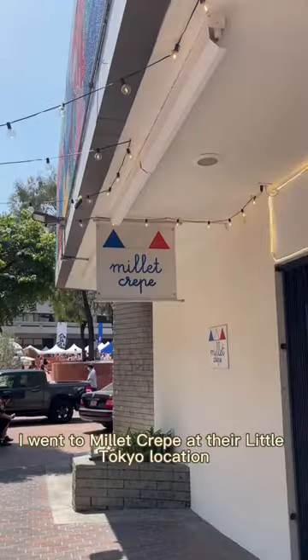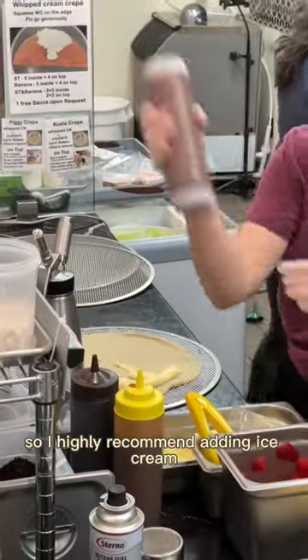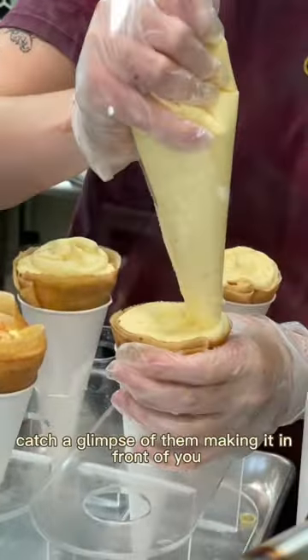I went to Millet Crepe at their Little Tokyo location. You can start by customizing your crepe. It already comes with custard, so I highly recommend adding ice cream. They have other toppings like mochi, strawberry, mangoes, and chocolate, and it's pretty cool because you can catch a glimpse of them making it in front of you.